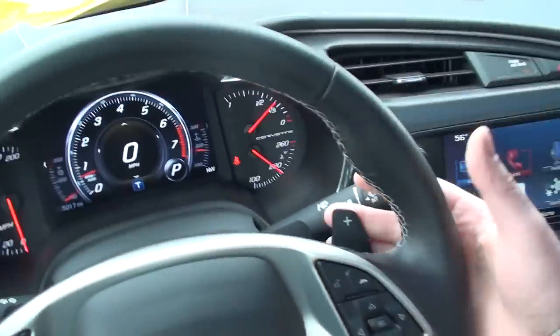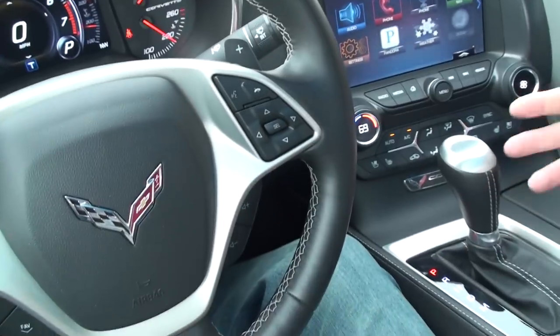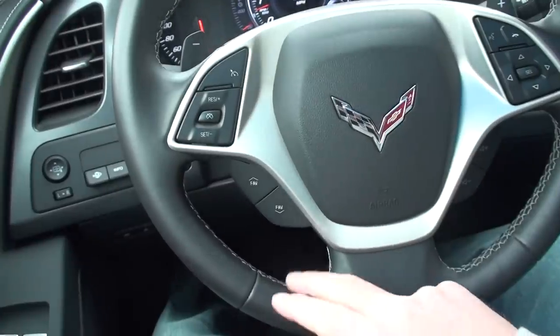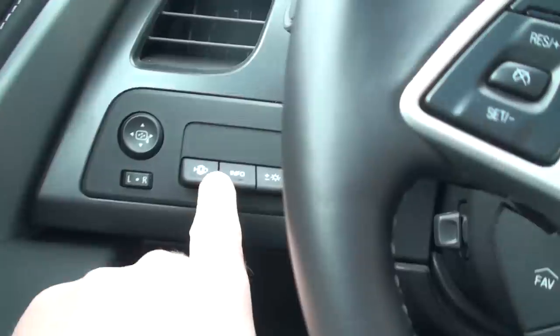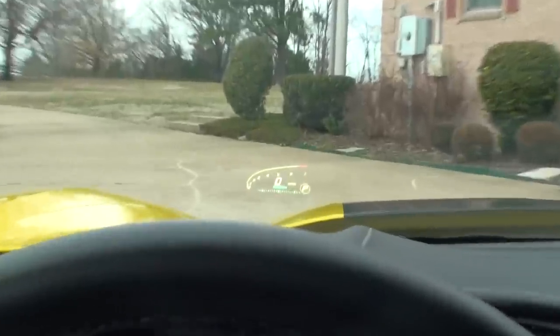It's got the six-speed automatic transmission with paddle shift, but the computer does such a good job it's a lot of fun to drive just in normal mode. There's your cruise control and audio volume control. It's also got a heads-up display — it used to be just green, now it's got colors.